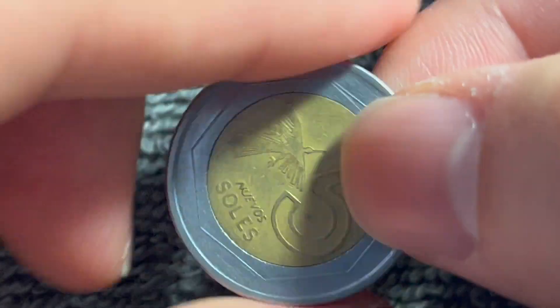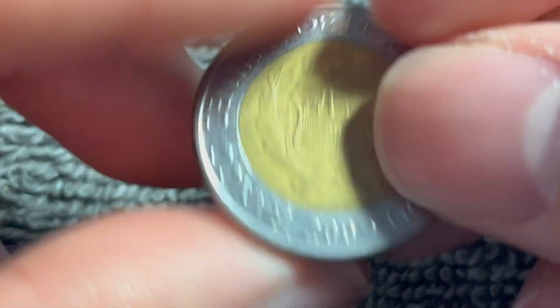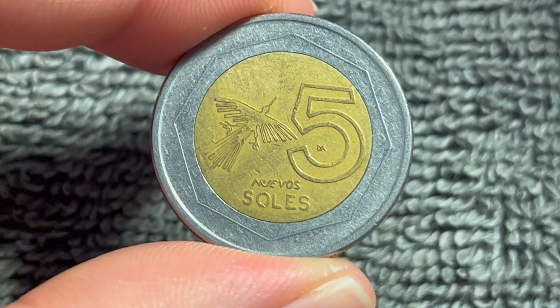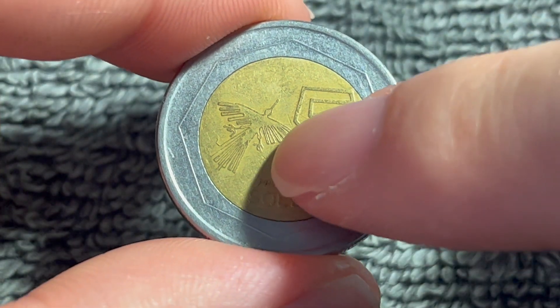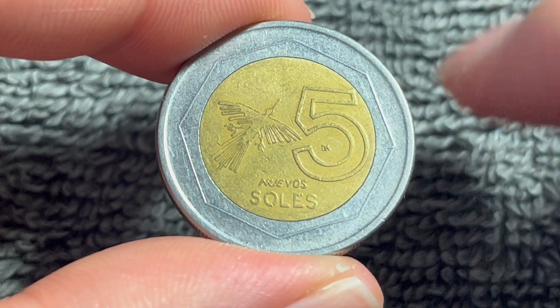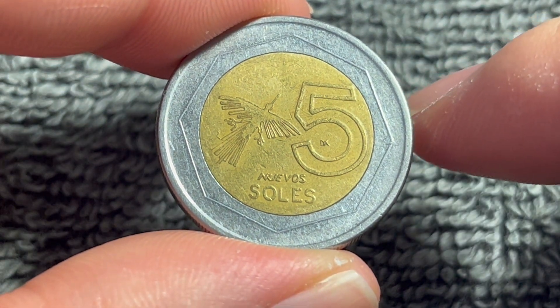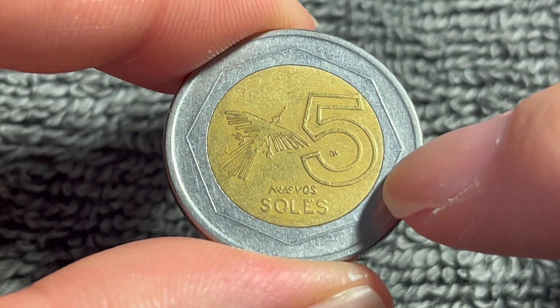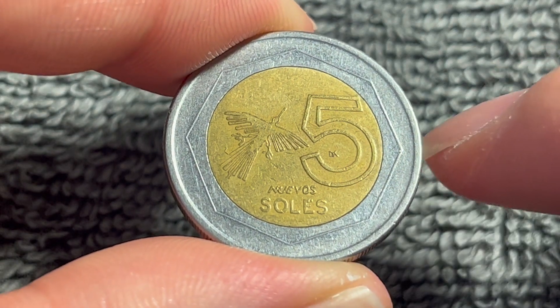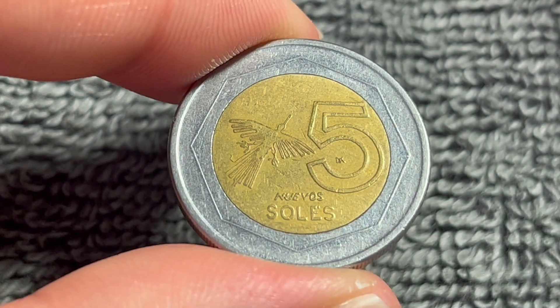Turn this over to the other side. It's coin-aligned, meaning if I flip the coin over like this, it remains right side up. This is a Nazca Lines condor that you can see right there. Nazca Lines meaning the outline of a particular shape — the condor in this particular case. Big number five for the denomination, and nuevos soles down below right there, showing the denomination.